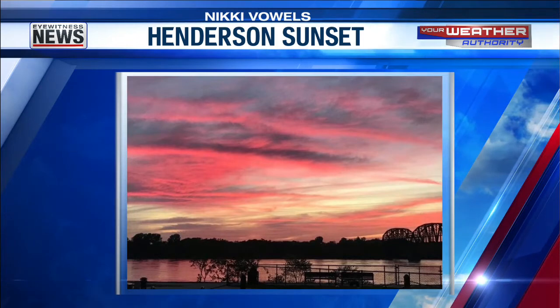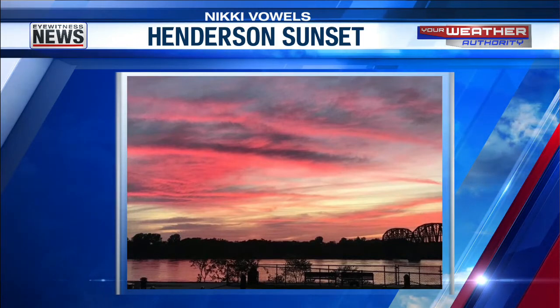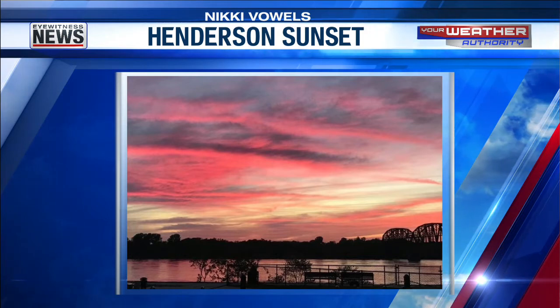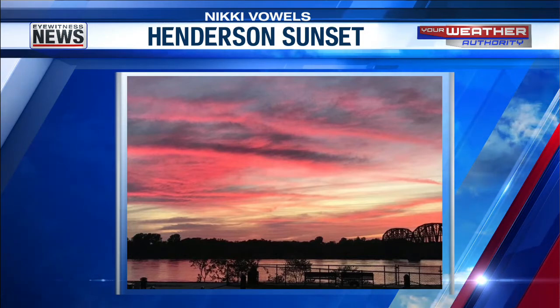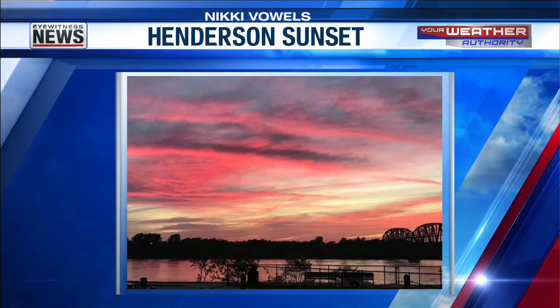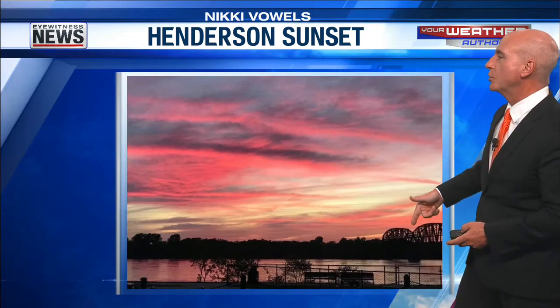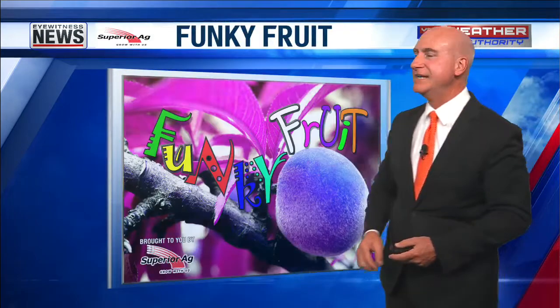Speaking of western Kentucky and Henderson in particular, this is from Nicky Vals. Last night — wow — we had a really good-looking sunset. We ended a pretty gray day that got enough breaks in the clouds, and that's all you need. Just need a few breaks in the clouds to get a good-looking sunset, and that's spectacular. Thank you so much, Nicky. I love it — there's the railroad bridge silhouetted up against that sky. Looking good.